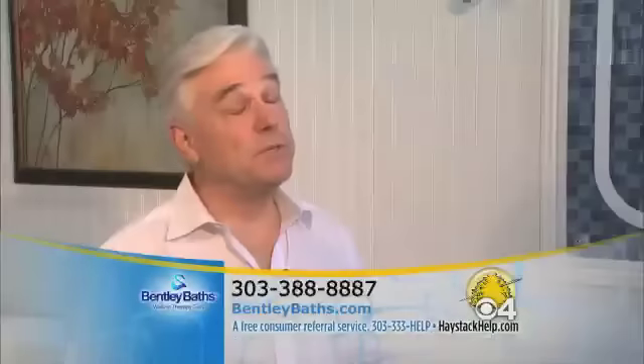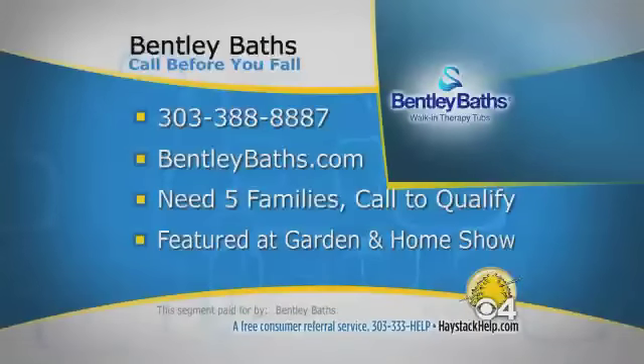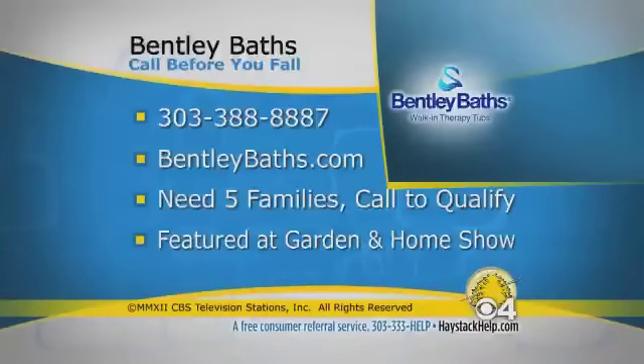Now what do you want people to actually do? Just pick the phone up and call. We have professional advocates on hand that will answer all your questions. Bentley Baths has been chosen as the hot new product for 2012 at next month's Garden and Home Show. George is looking for five lucky families to receive a complete bathroom safety makeover, including a Bentley Bath to be featured at the show. Those who call now and qualify as one of his five bath safety show homes will receive significant discounts — totaling from 10 to 20% off normal pricing. Call now to learn how you may qualify. Bentley Baths always offers free in-home evaluations to everyone who calls. So call before you fall — call 303-388-8887.